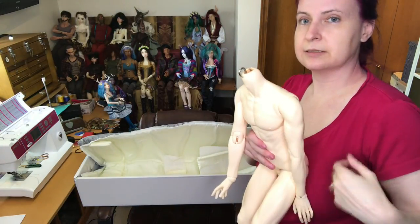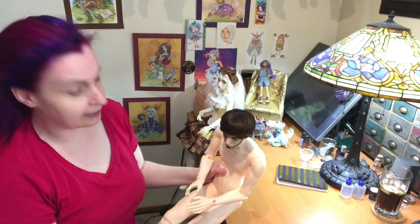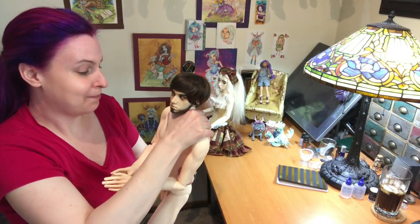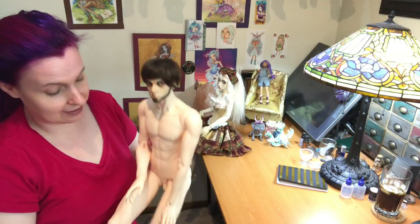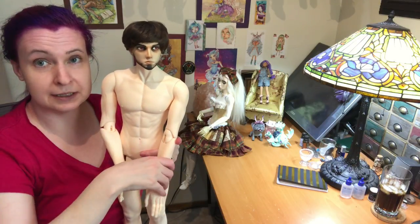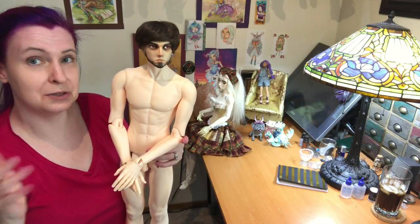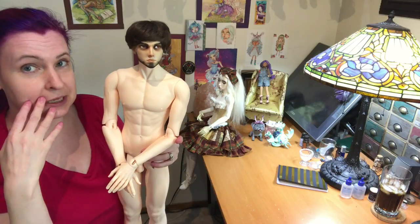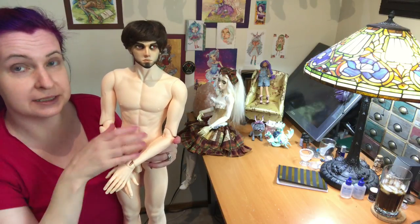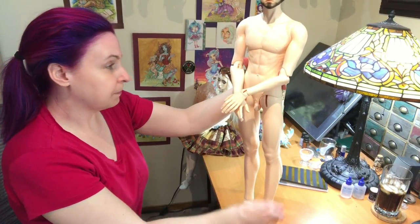I'm going to pause the video here and get out some heads to try out. Okay — I've got the Vinitu head on this body. I haven't bothered to put any other heads on because Amarjin wants to stay on this body — he's pretty happy. I'm really pleased with this body. I was definitely nervous about getting another Soom body because traditionally I have not been super happy with Soom bodies, but I really liked the 72cm, and this body was supposed to have a bunch of improvements. Yeah, I really like it a lot.